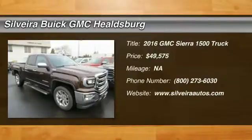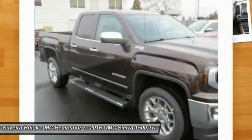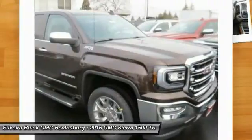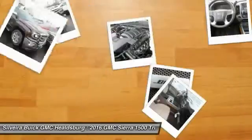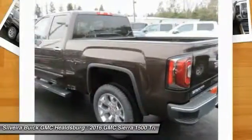2016 Sierra 1500. The Sierra 1500 offers a 5-star frontal and side crash test rating and a combination of mechanics and aerodynamics that give it better conventional V8 fuel economy than any competitor. Sierra 1500 now comes standard with a Vortex 6.2-liter and 5.3-liter V8 engine